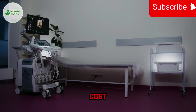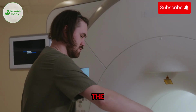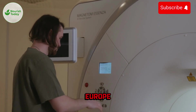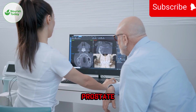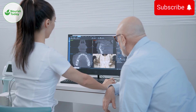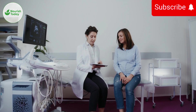Regarding cost and accessibility: some hospitals still don't have PSMA PET scanners, but the technology is expanding fast, especially in the U.S., Europe, and Asia. Insurance now covers PSMA PET for many — including recurrent prostate cancer, high-risk diagnosis, and treatment planning. Patients can ask: is PSMA PET available at your center? If not, where is the closest facility?